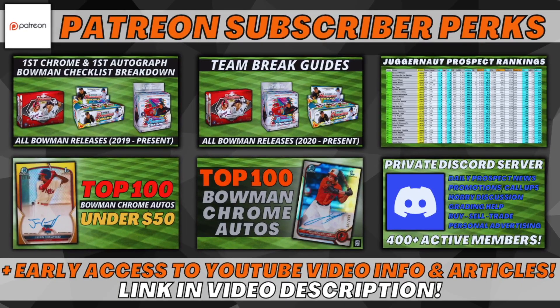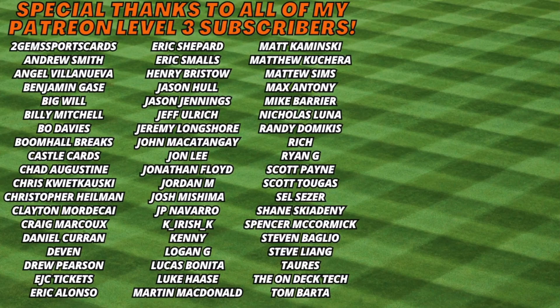One last plug for the Patreon page — it's in the video description if you want to help support the channel, with lots of exclusive content to get you started in your prospecting journey. A huge shout out to all my Patreon level 3 subscribers. If you enjoyed this video, don't forget to subscribe and check out the link to my top 25 video in the top right corner for my personal rankings on the top prospects in this release. Y'all have a great day.